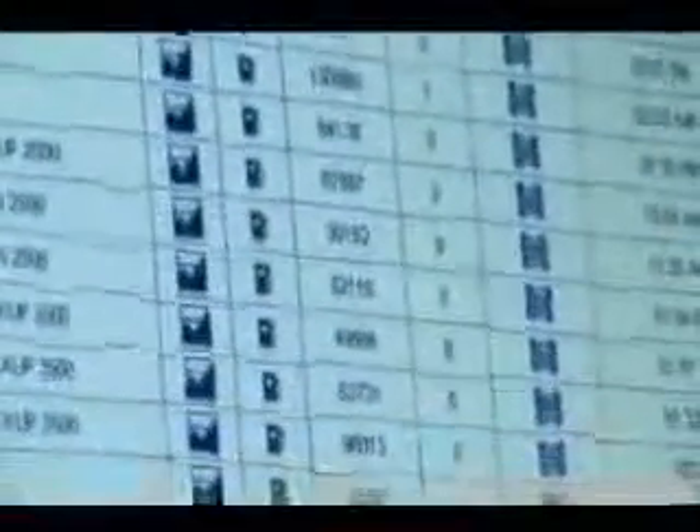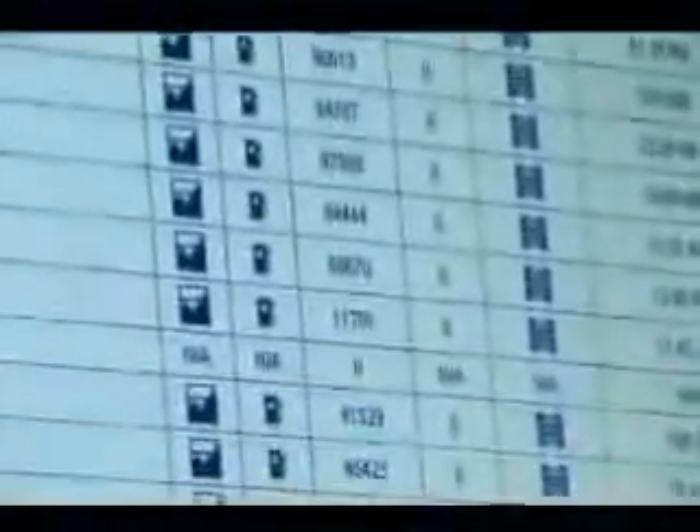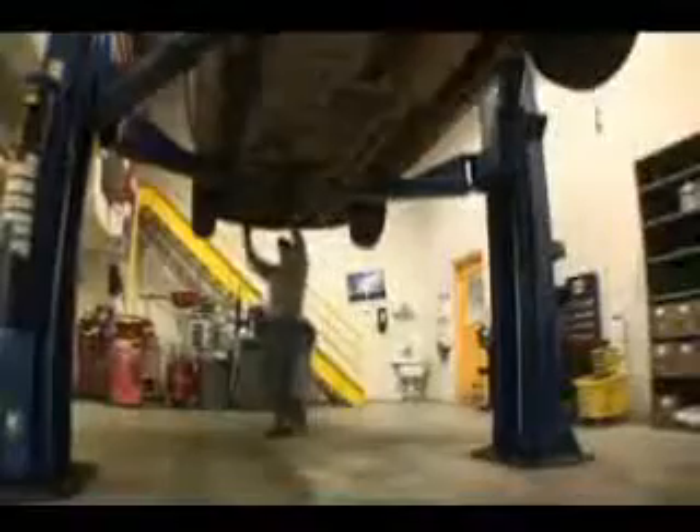We take a snapshot of the reading at the beginning of the month and a snapshot of the reading at the end of the month. And the difference between the two is what we bill the customer.